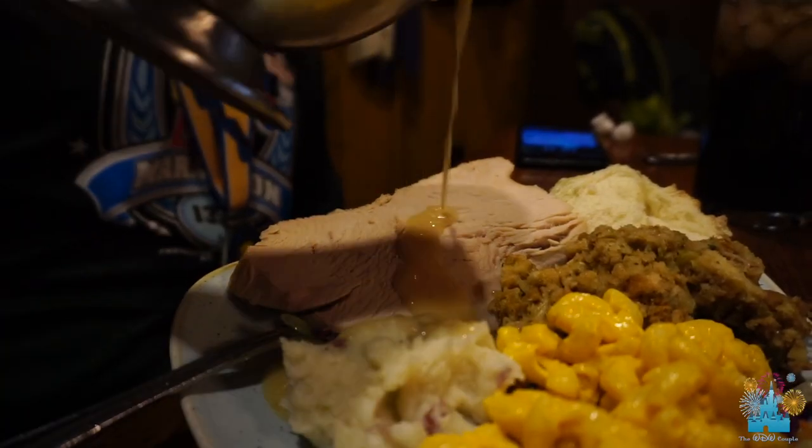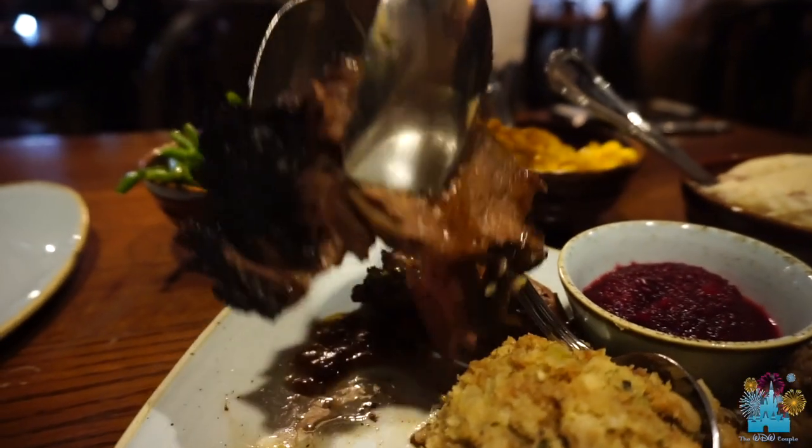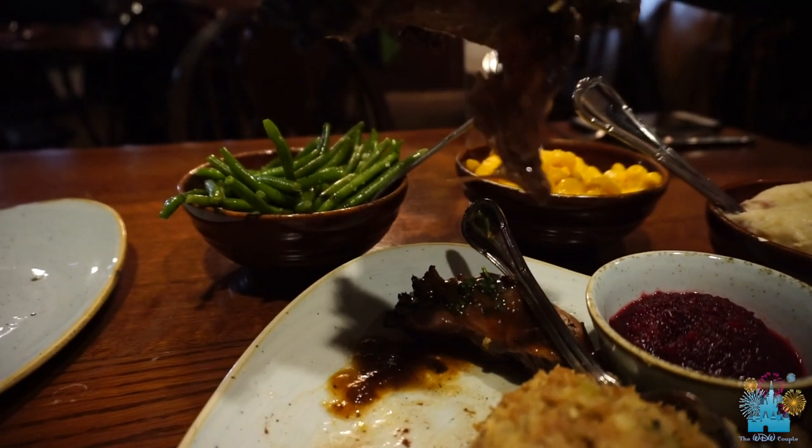Food was really good. They brought out the turkey, the pork, and the roast beef. Taylor ate the roast beef. I had the pork and the turkey. The turkey was huge slices, the pork was super tender and pulled apart very easily. Stuffing, mashed potatoes, gravy — it was all very good.